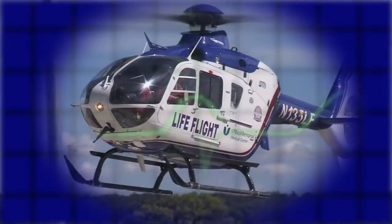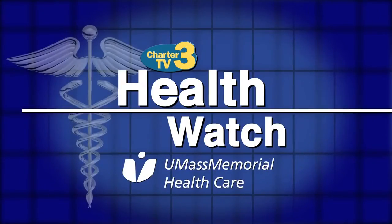Health Watch is presented by UMass Memorial Health Care — here, caring for you. Welcome to Health Watch presented by UMass Memorial Health Care. We're talking about kidney stones, a common and unfortunately painful condition.